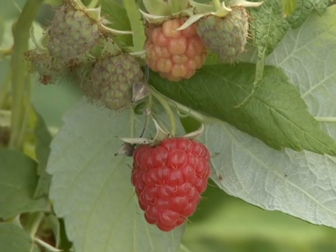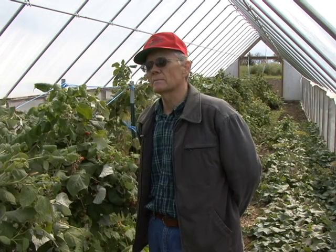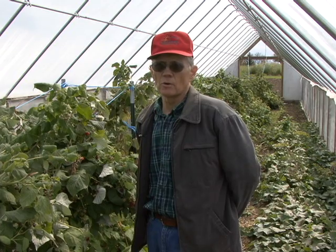I'm Ron Branch and this is Berry Ridge Farm. This particular project is a raspberry trial and this will be the third year of growth.